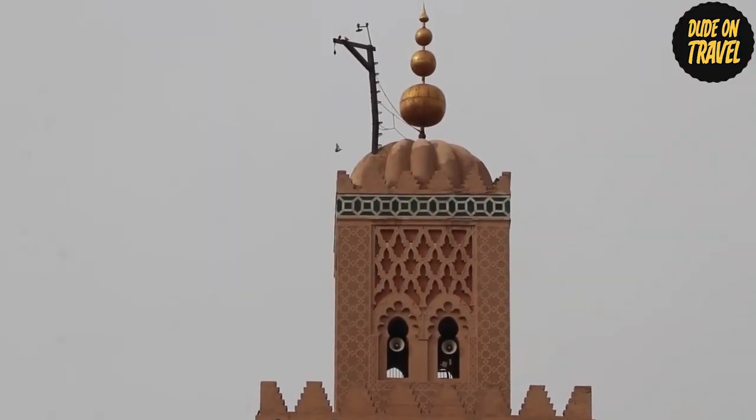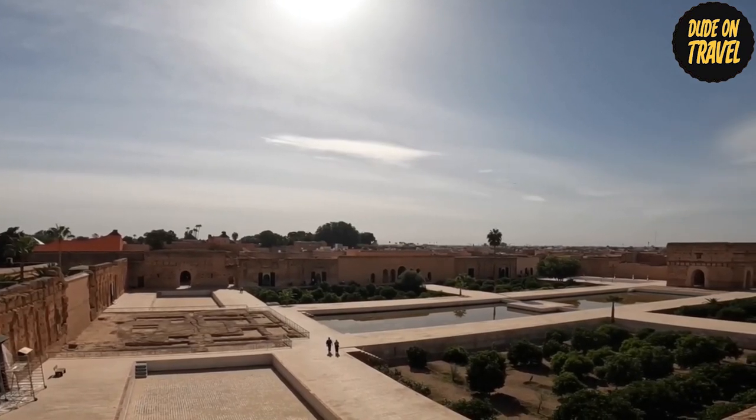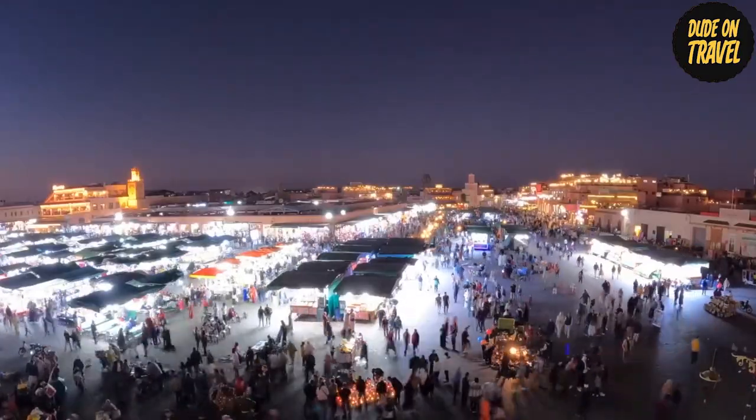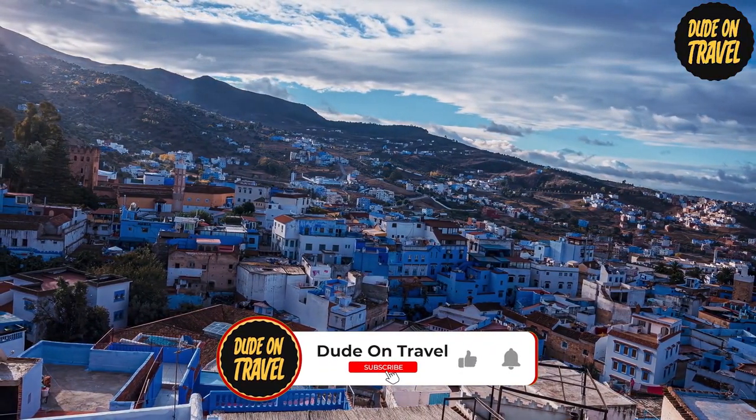Welcome, buddy travelers, to an exploration of Morocco's stunning landscapes and rich culture. Prepare for a virtual trip to Morocco, a country where age-old customs coexist with contemporary charm. Pack your bags and join us.